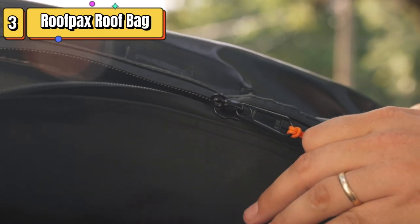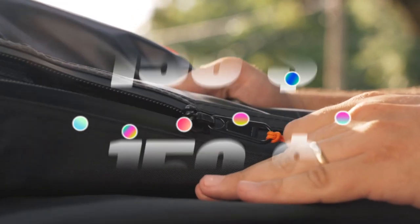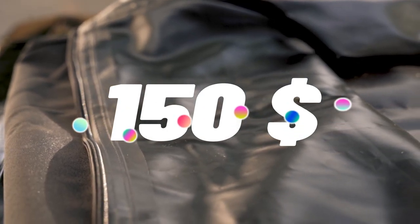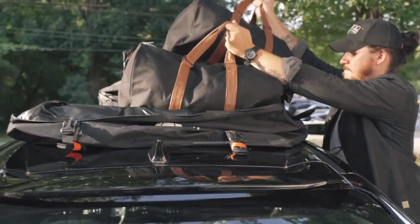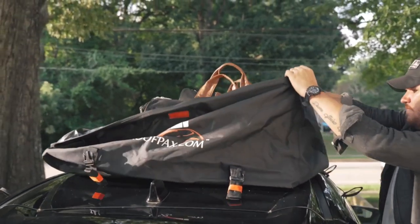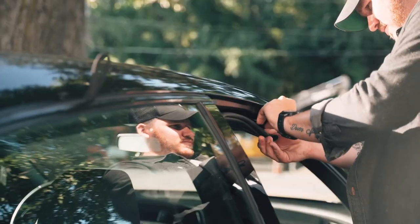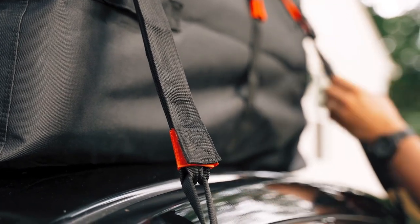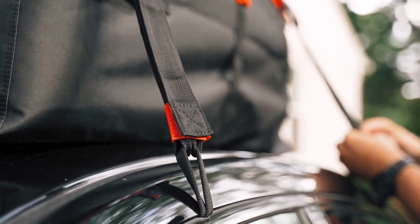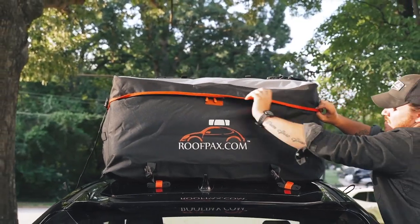Top 3 is a waterproof storage solution for your car's roof. With a capacity of 19 cubic feet, it offers ample space for your belongings. It features a double zipper closure for waterproofing, an integrated protective mat, and 10 heavy-duty tie-down straps. The bag is compatible with cars with or without roof racks or side rails, and it is easy to install and remove.